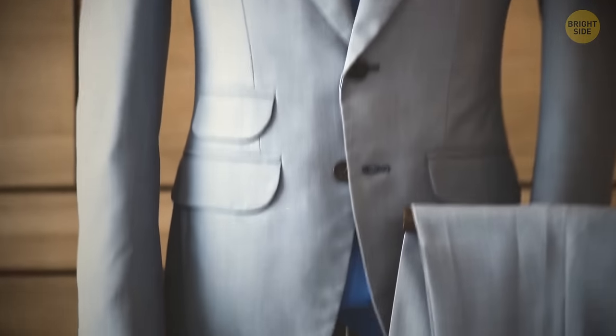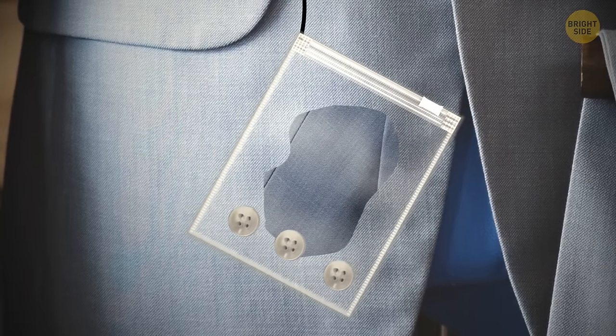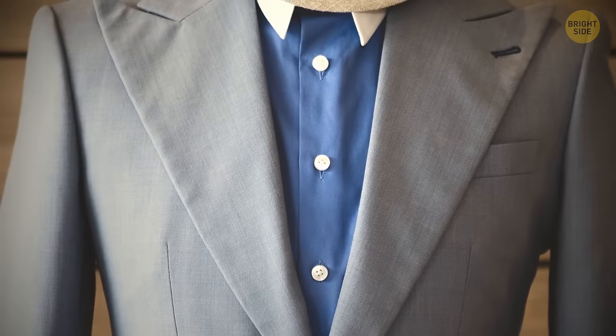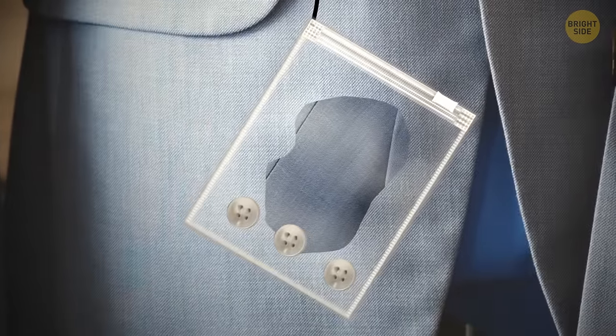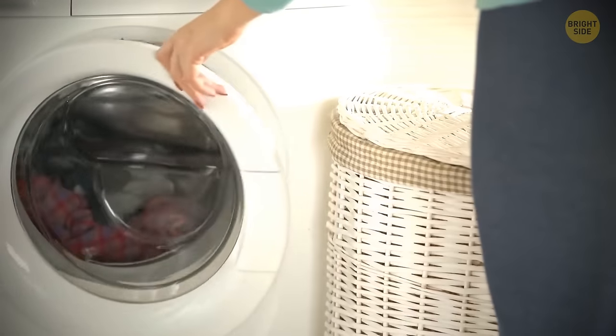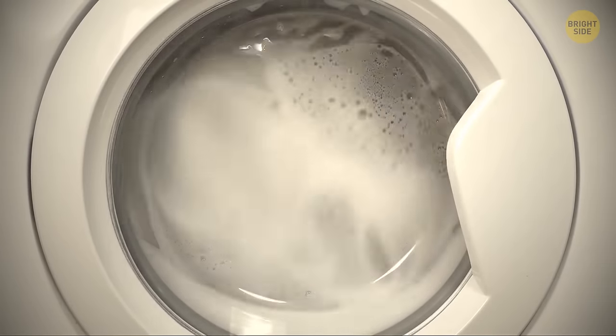Most clothing items you buy come with a small bag of fabric or a button, or both. Buttons can be used as a replacement if you lose the original ones. Pieces of fabric can be used to patch up a hole, but most importantly, it's a tester — you can use it to test different washing products on it and see what happens to the fabric.